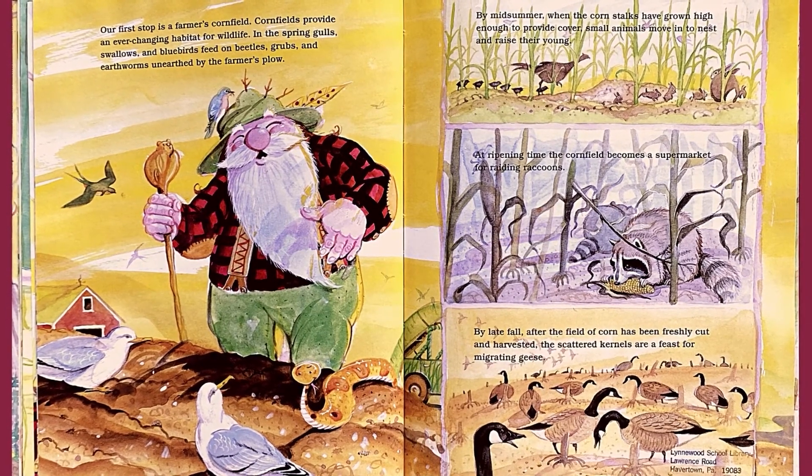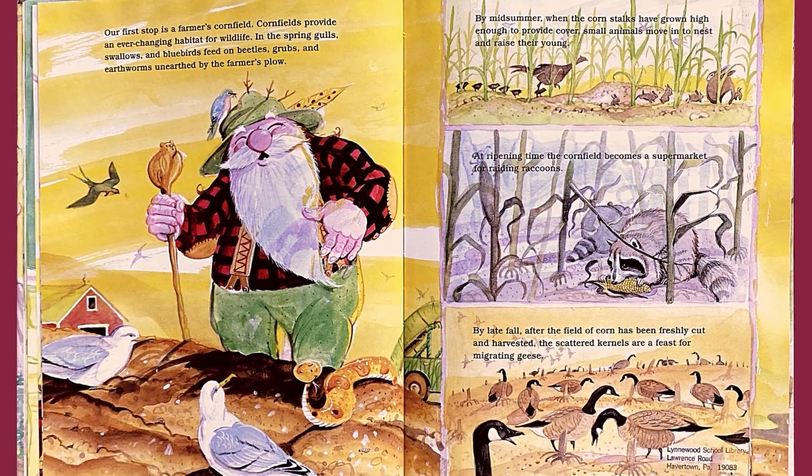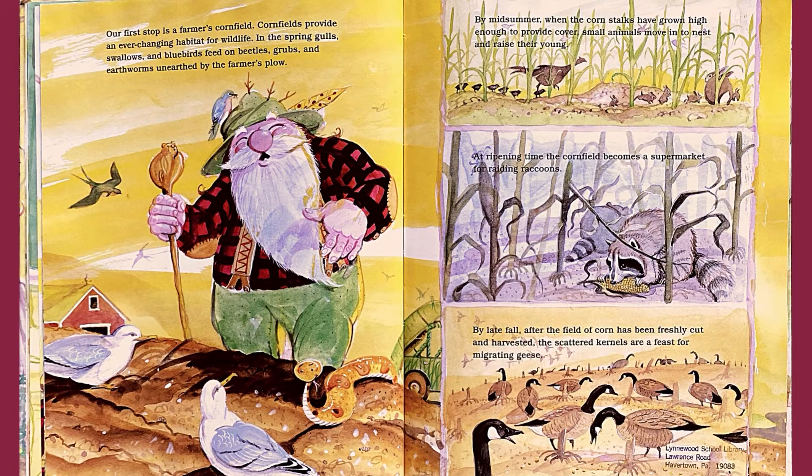Our first stop is a farmer's cornfield. Cornfields provide an ever-changing habitat for wildlife. In the spring, gulls, swallows, and bluebirds feed on beetles, grubs, and earthworms unearthed by the farmer's plow. By midsummer, when the corn stalks have grown high enough to provide cover, small animals move in and raise their young. At ripening time, the cornfield becomes a supermarket for raiding raccoons. By late fall, after the corn has been freshly cut and harvested, the scattered kernels are a feast for migrating geese.